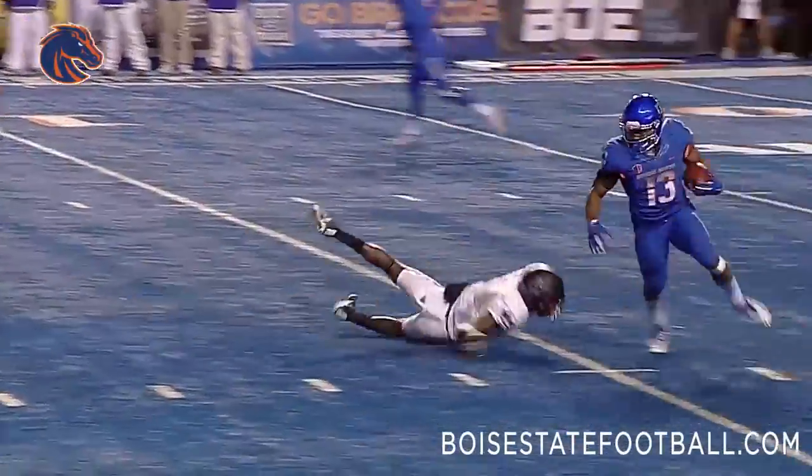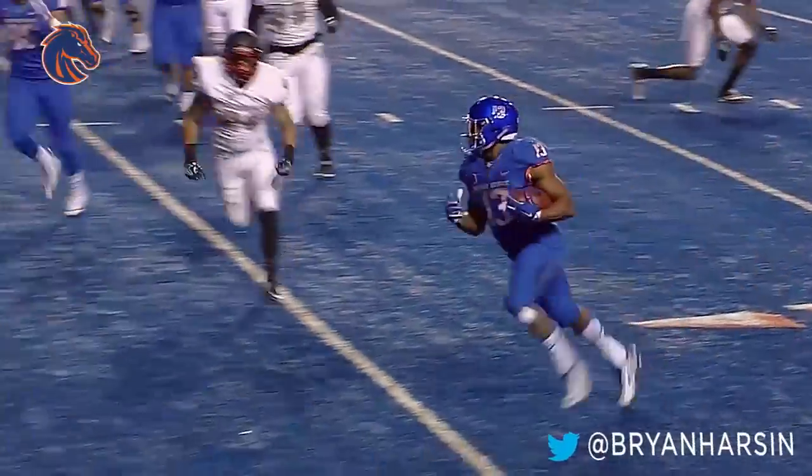Hand off McNichols, left side, trying to bounce to the outside. To the 10, to the 5, he'll walk in for the score.